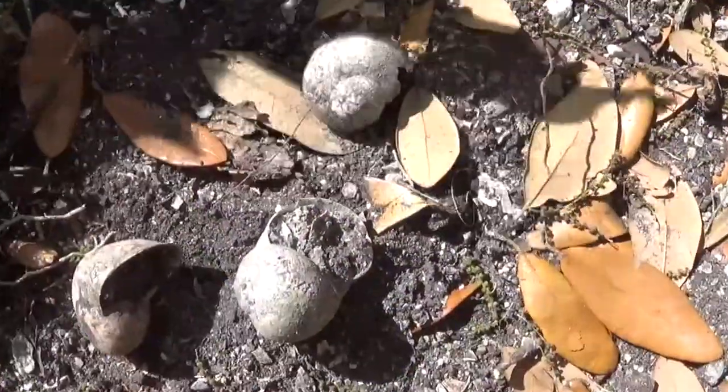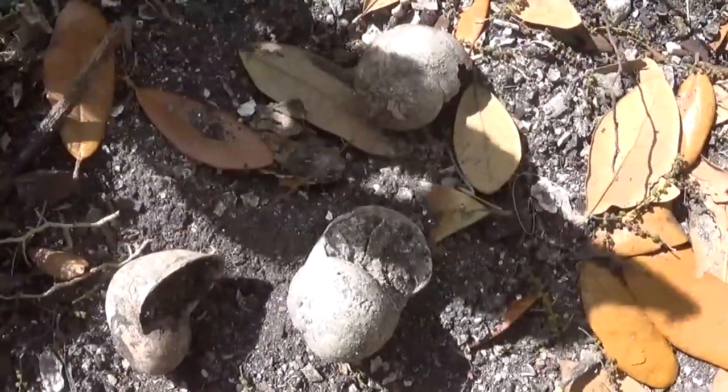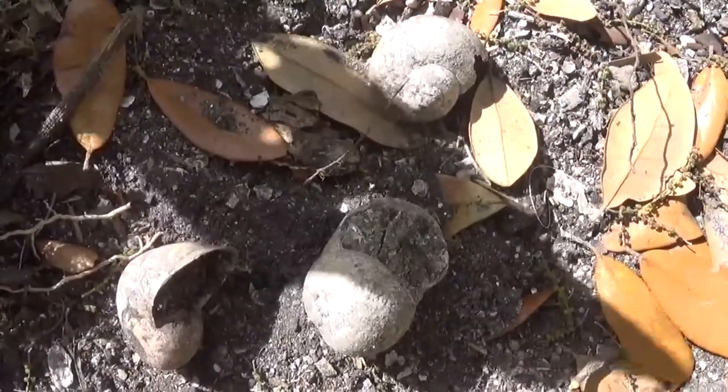Here's some fresh water snails that the Indians mined from the river, ate, and discarded in this earthen mound to build it up.